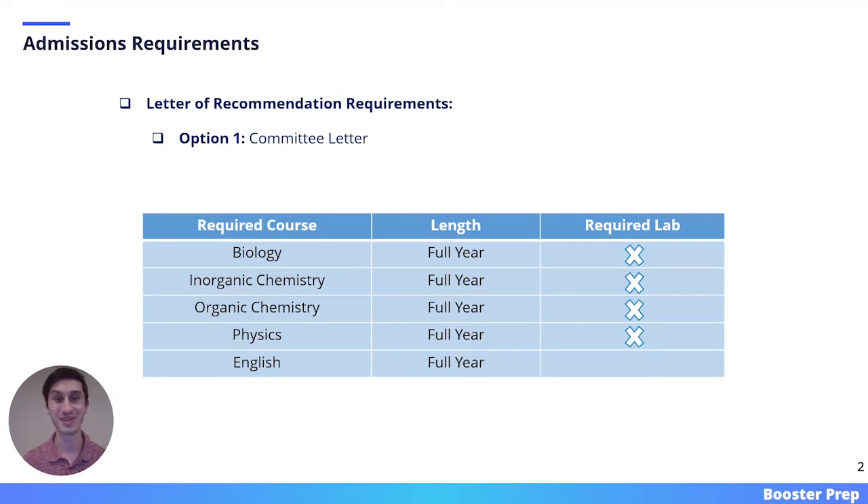Here we have the admissions requirements. When requesting your letters of recommendation, you have two options. One option is to submit a pre-dental committee letter, and the second option is to submit three individual letters, two of which must be from science faculty. There is also a table on this slide that shows all of the required coursework prior to enrolling at NYU Dental.